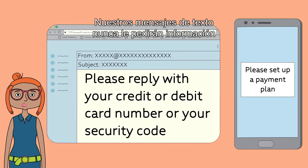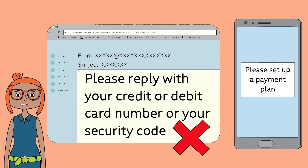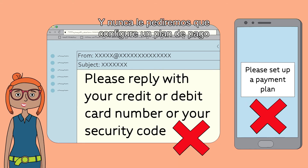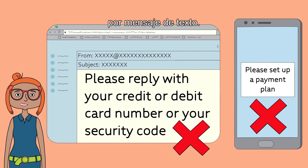Our texts will never ask you for any personal information, such as credit or debit card numbers or your security code, and we will never ask you to set up a payment plan by text message.